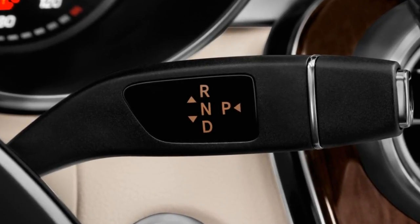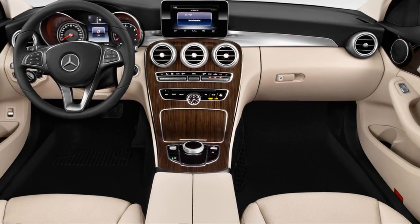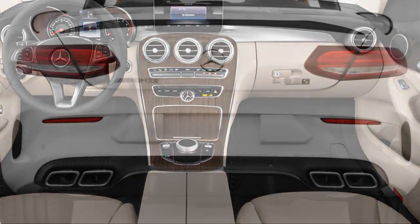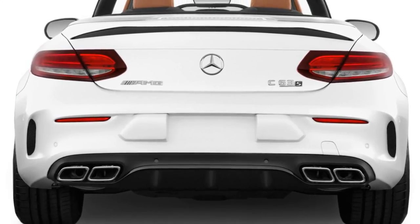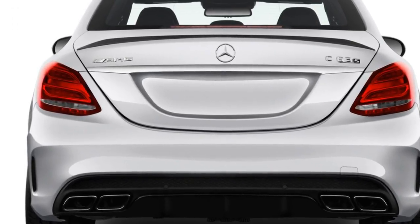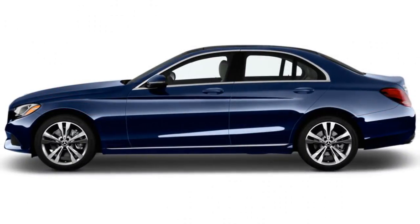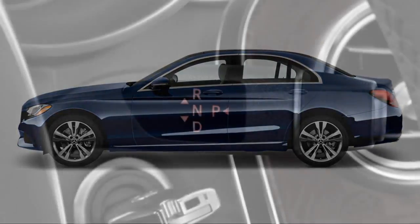Minus its extra pair of doors and sometimes its roof, the C-Class coupe and convertible post lower figures. The C-Class convertible carries an EPA rating of 22/29/25 mpg, while the coupe's numbers are set at 22/30/25 mpg. Step into the AMG models and gas mileage drops considerably.